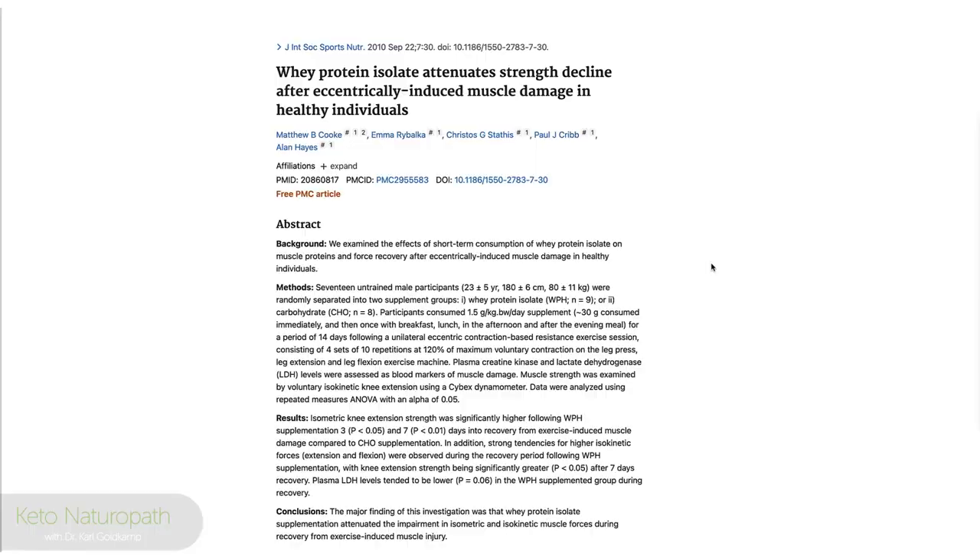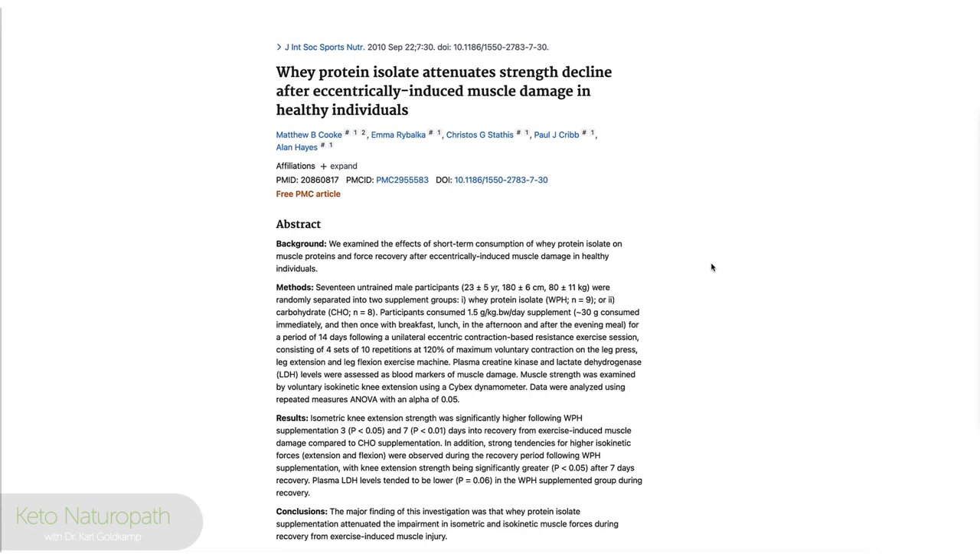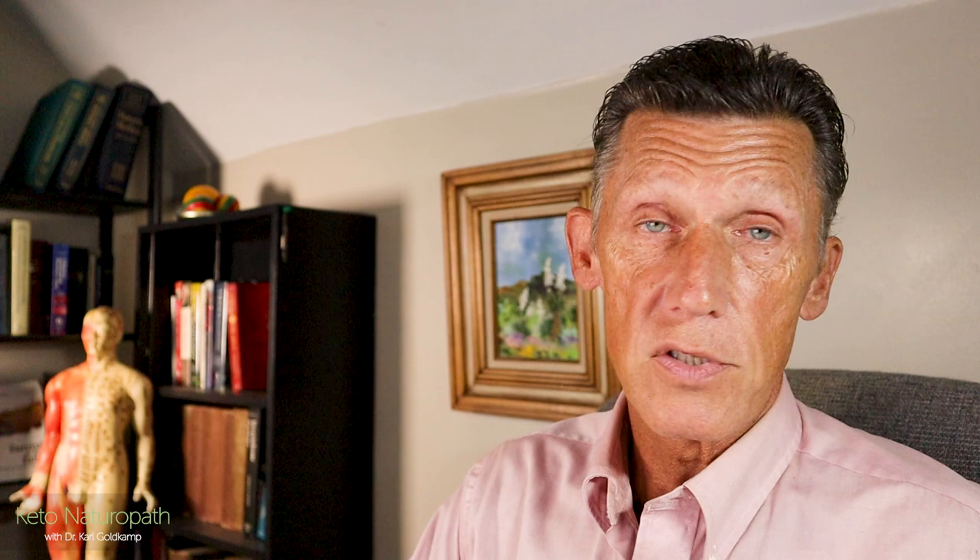A study showed whey protein isolate attenuates strength decline after eccentrically-induced muscle damage in healthy individuals — it does help. You don't have to be a bodybuilder to use this information. Egg white hydrolysate reduces mental fatigue. However, egg is one of the top five to seven most allergenic foods — along with dairy, wheat, soy, corn, and peanuts — so some people may need to pivot to something else, hence the multivitamins.